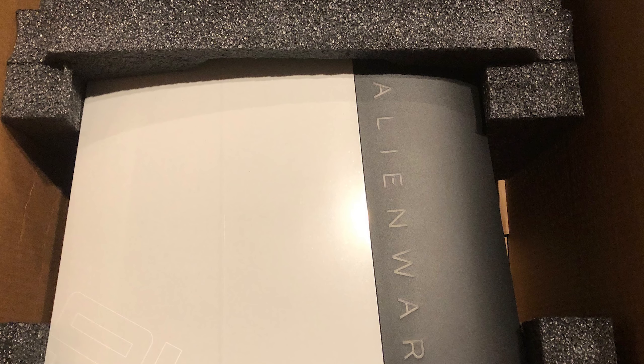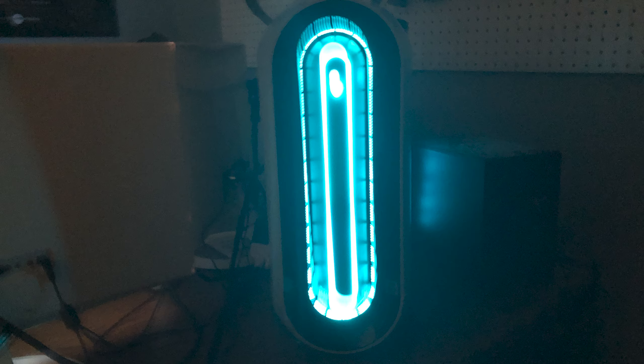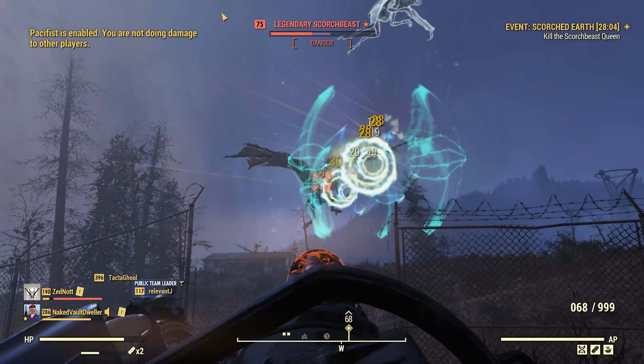Hey there vault dwellers, Naked Vault Dweller here with another edition of Inside the Vault. In this video we're going to cover camp shelters, Hunt for the Treasure Hunter, and touch a little bit upon the patch coming out next week.